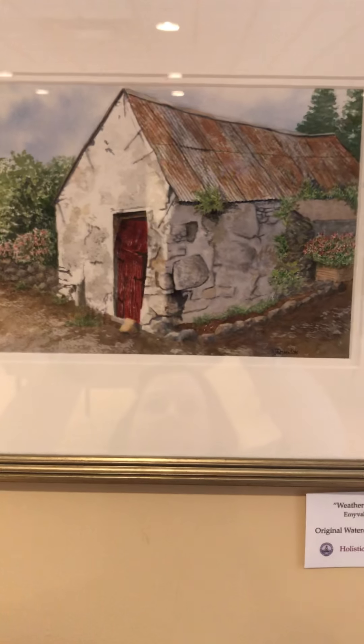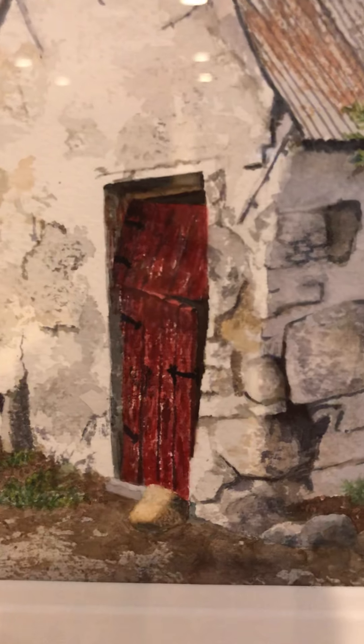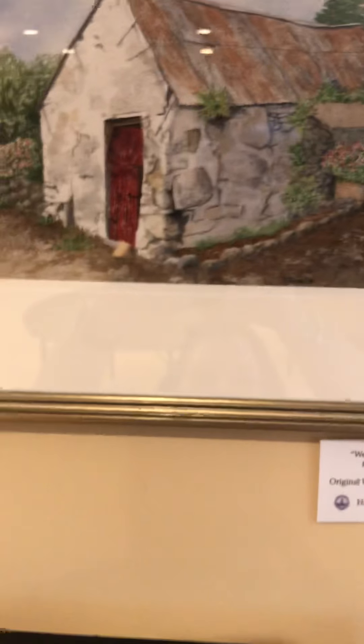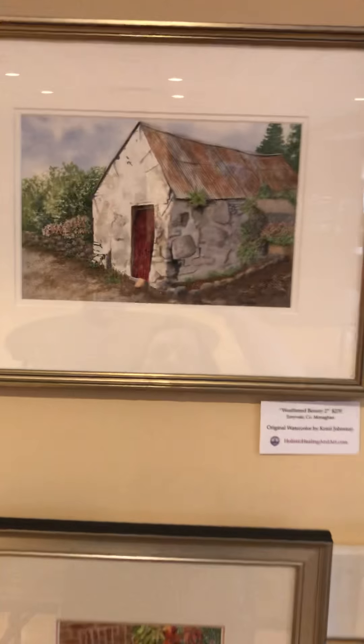We have this called Weathered Beauty. Let me get in there so you can see that great door and all that fun texture — I had such fun with that one. That one is available for $270. That's Weathered Beauty Too, and it's a pretty decent size.